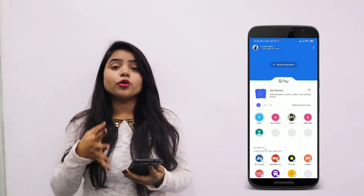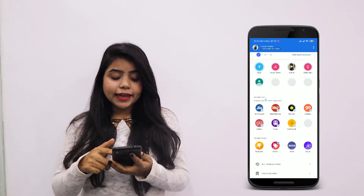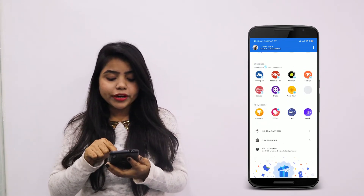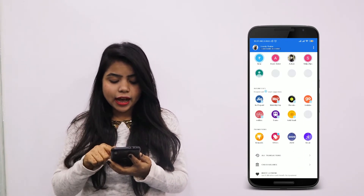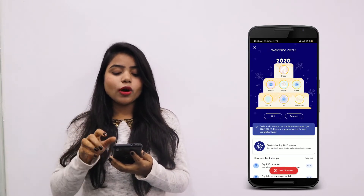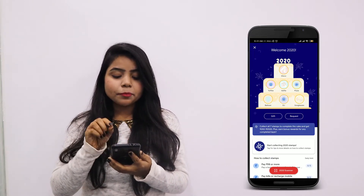So guys, you have to go to your Google Pay account and then come to the offer section. In the promotion section, there will be an option for 2020. You have to click on it. As you click on it, you will see a cake. There will be 7 steps.